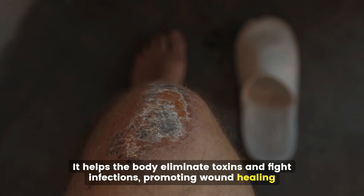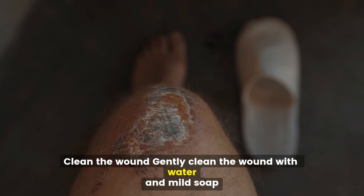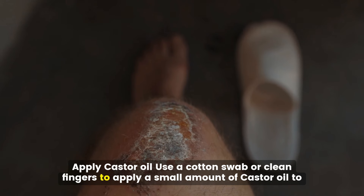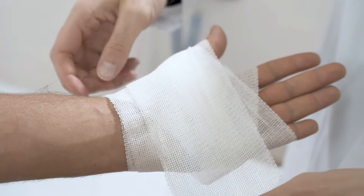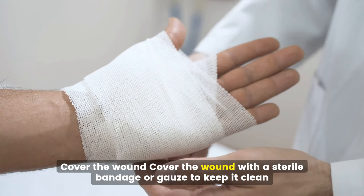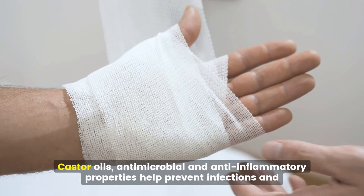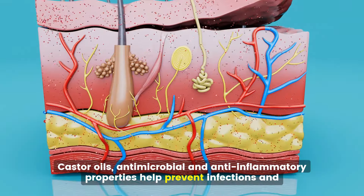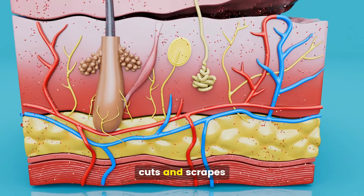Promoting wound healing. Gently clean the wound with water and mild soap, then use a cotton swab or clean fingers to apply a small amount of castor oil. Cover the wound with a sterile bandage or gauze to keep it clean. Castor oil's antimicrobial and anti-inflammatory properties help prevent infections and promote healing of wounds, cuts, and scrapes.